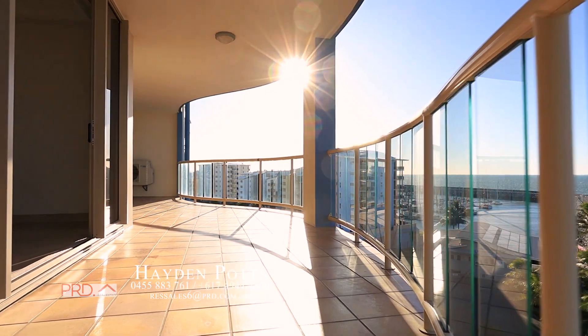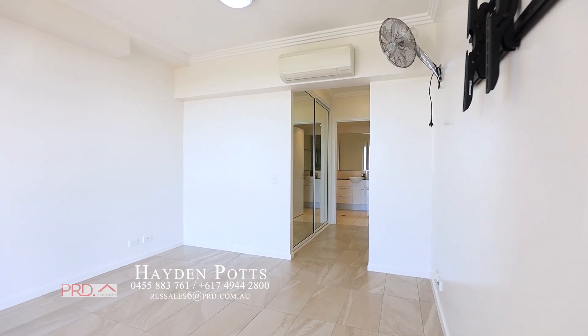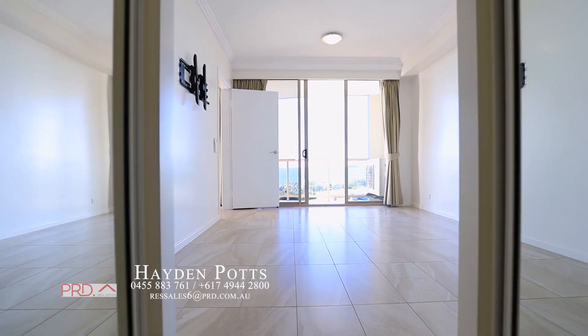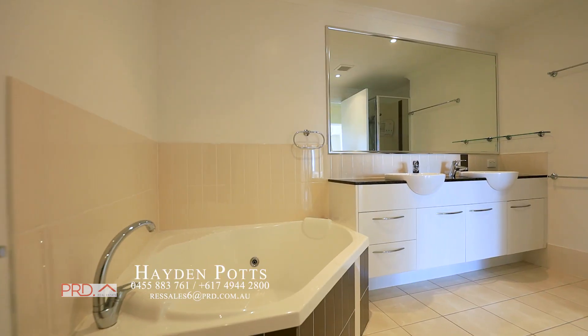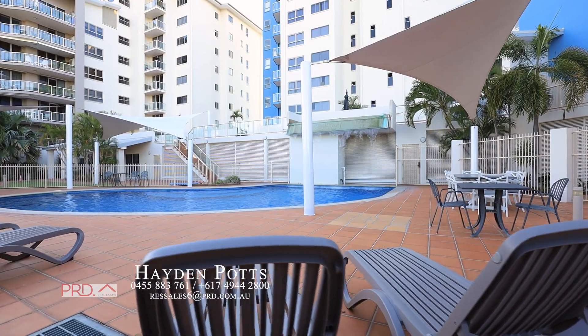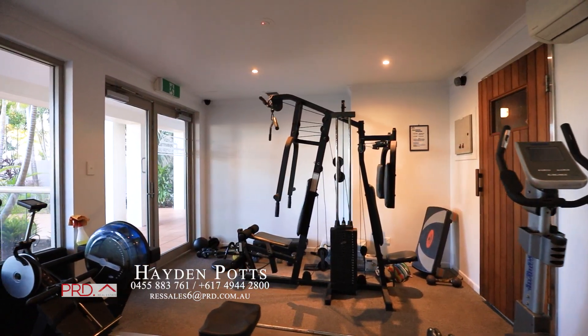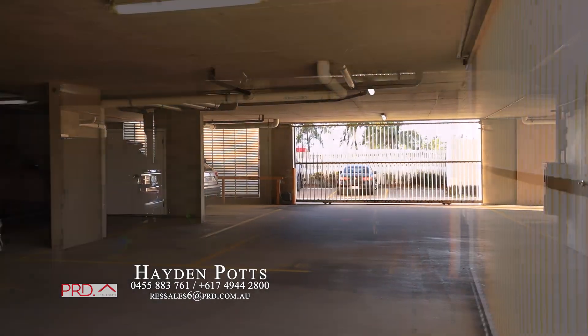Double width balcony. There's a pool, sauna and gym, secure parking and storage.